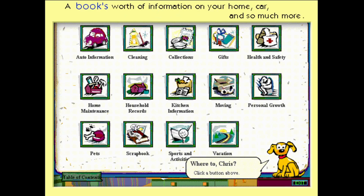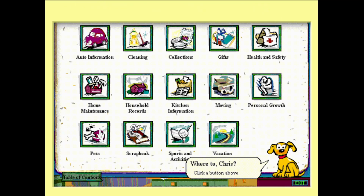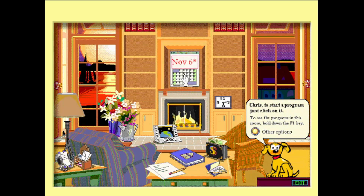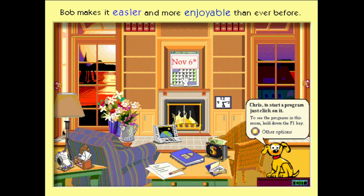It gives you a book's worth of information on your home and car, and so much more. There's even a place for lists, like videos to rent. No matter what you need to do, Bob makes computing easier and more enjoyable than ever before.